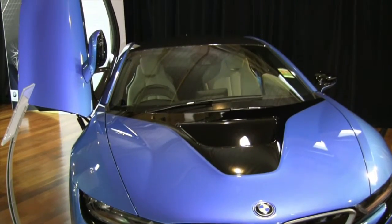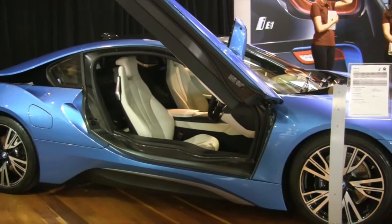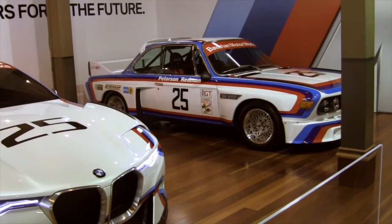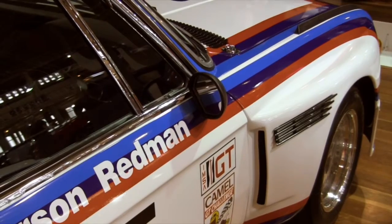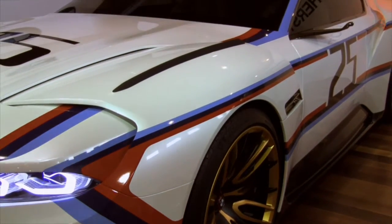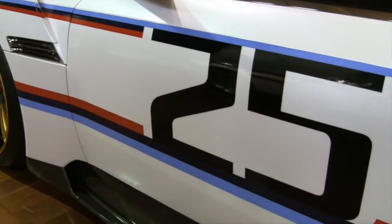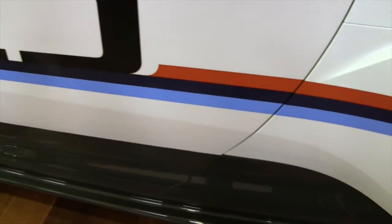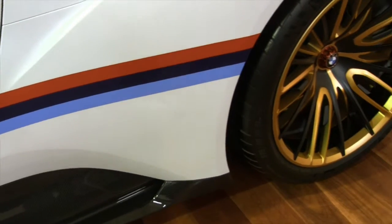Several prestige manufacturers used Motor Classica to showcase new models and celebrate their motoring heritage. BMW had the 3.0-litre CSL Homage R, paying tribute to the incredible BMW CSL races of the 1970s. The car's appearance at Motor Classica was only the second time it had ever been seen in public, and the fact that BMW would fly it all the way out to Australia for just a three-day event shows the increasing prestige of the show in the international motoring community.